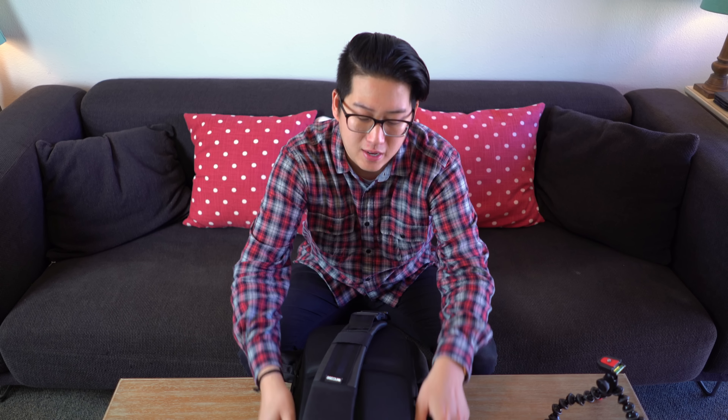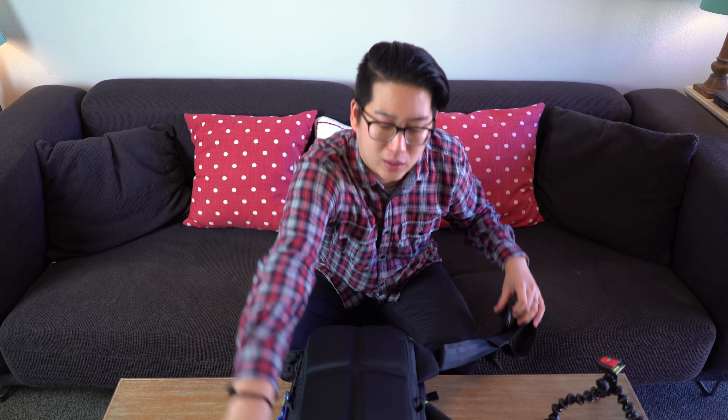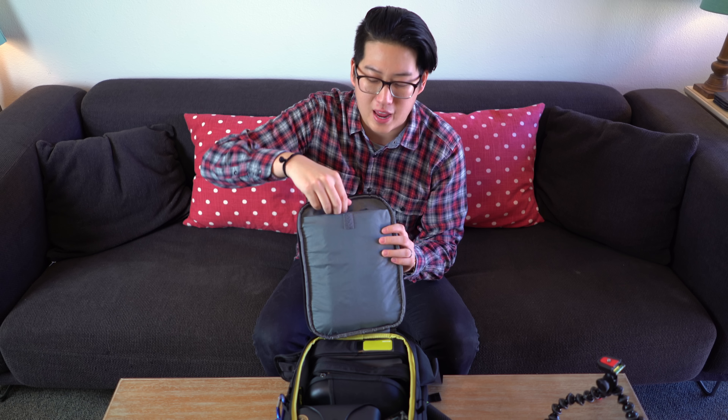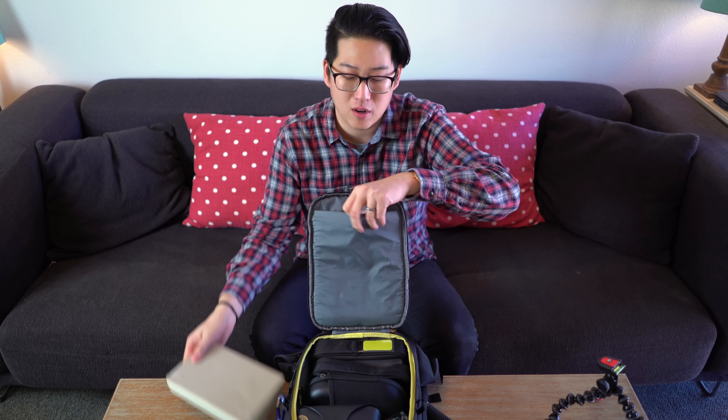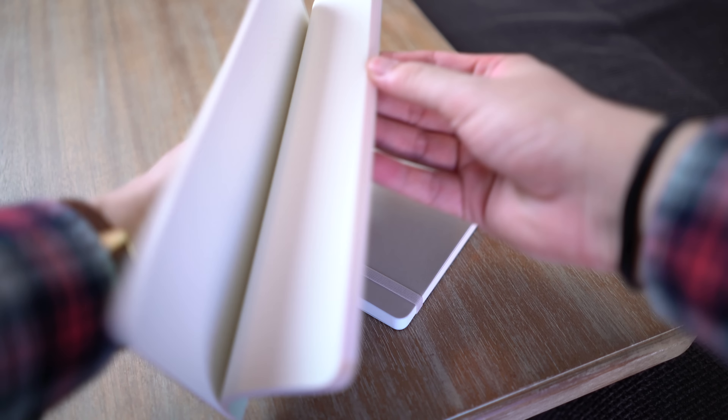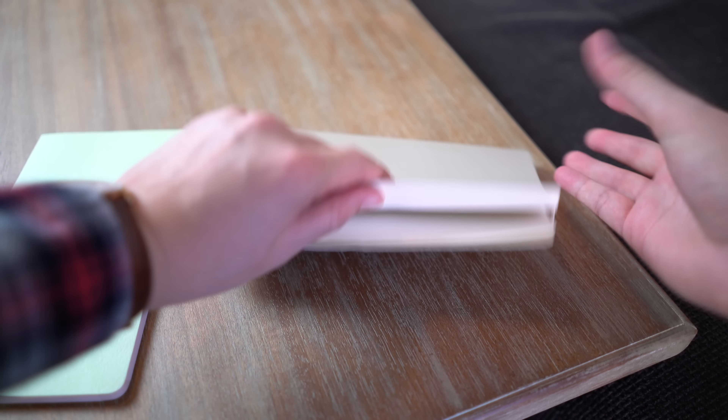Now let's go to the main compartment. We release the quick release, open it up, and you can see it opens from the back side — nice and safe, very padded. Right at the top there's a fur-lined insert for tablets, iPads, or Android tablets. But I actually keep two notebooks in here — one for taking notes and one for sketching.